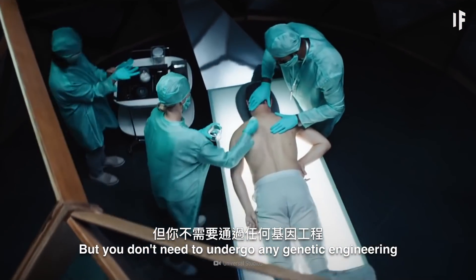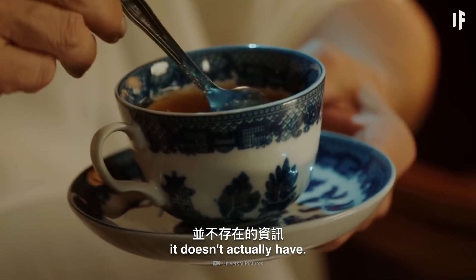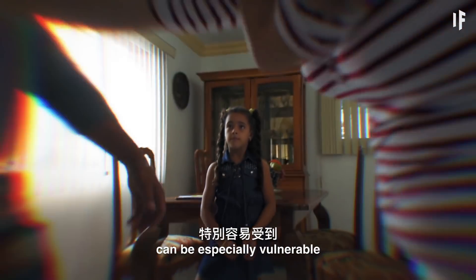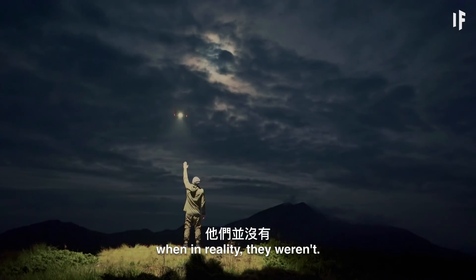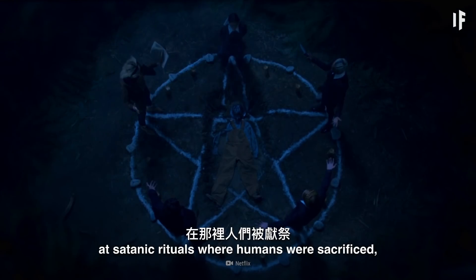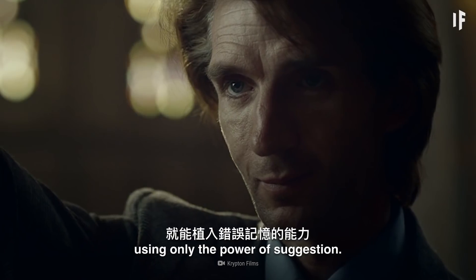But you don't need to undergo any genetic engineering to have false memories. It's relatively easy to manipulate your brain into thinking it's storing information it doesn't actually have. Memories of traumatic events can be especially vulnerable to outside influences. There are cases of people remembering being abducted by aliens when, in reality, they weren't. Other people remembered being present at satanic rituals where humans were sacrificed, even though they weren't.